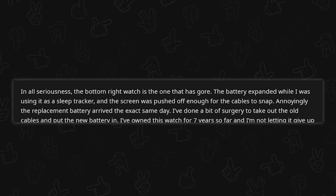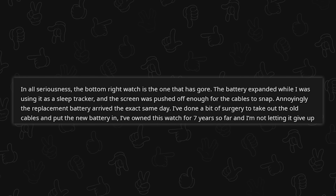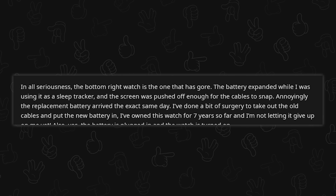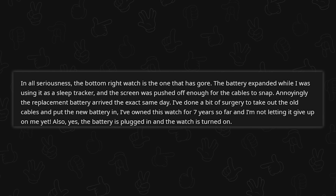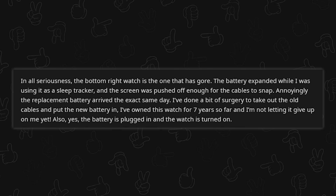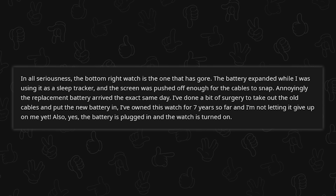The battery expanded while using it as a sleep tracker, and the screen was pushed off enough for the cables to snap. Annoyingly, the replacement battery arrived the exact same day. They've done some surgery — taken out the old cables and put the new battery in. They've owned this watch for seven years and they're not letting it give up yet.